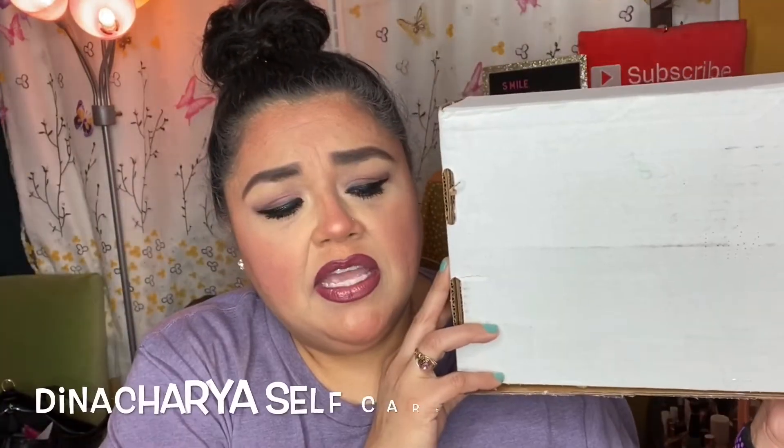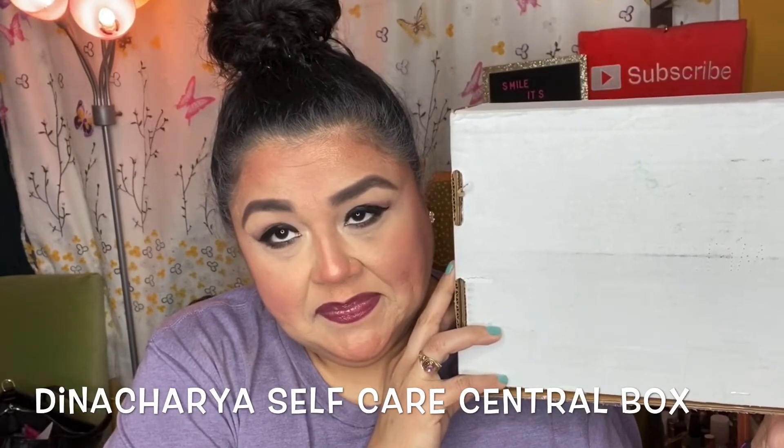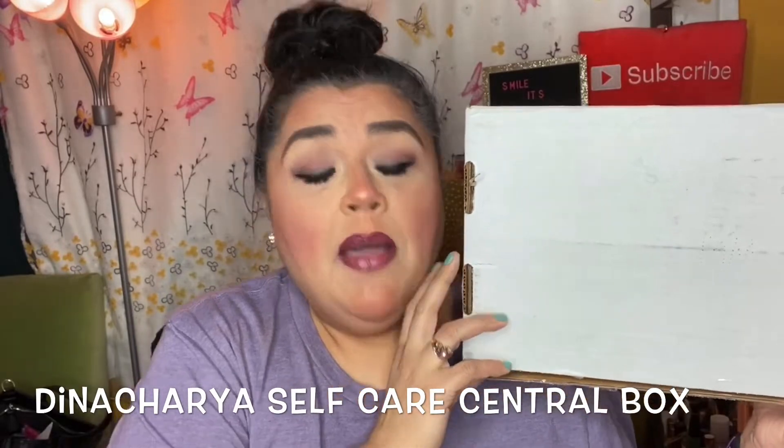Hello, my YouTube beauties, it's me again, Brenda, and today I have the Dinacharya self-care box. I hope I'm saying that right — if I'm not, I am so so sorry. This box was sent to me for review and this is a self-care and spiritual tool subscription box.